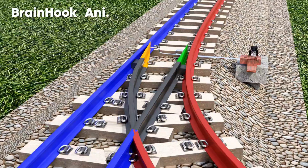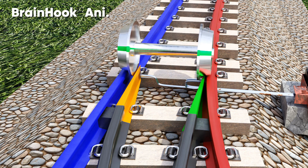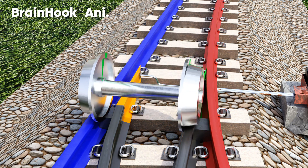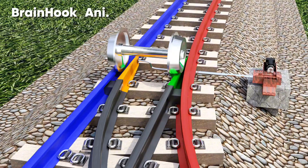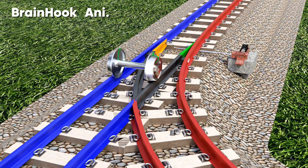Let's bend the tongue tracks in the opposite direction. Now the orange track is away from the blue track. At the same time, the bright green track is connected to the red track. In this case, the right wheel is bound to rise on the bright green track, and the left wheel follows it. As a result, the train moves smoothly along the blue track. What a simple and effective design!